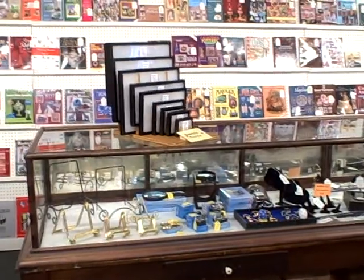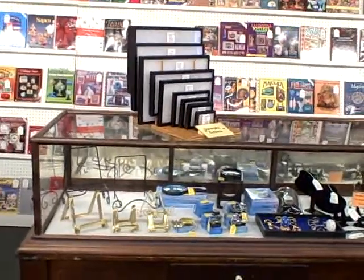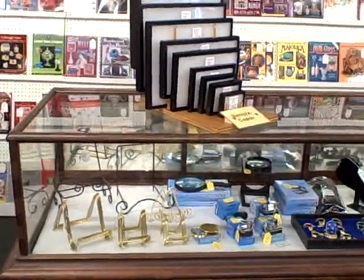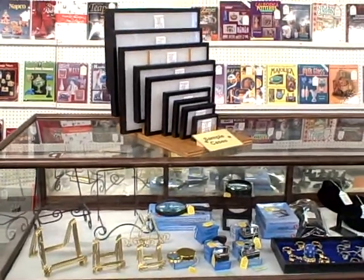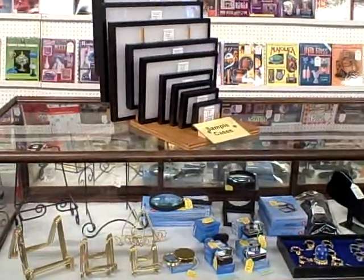The Roscoe Antique Mall in South Blight proudly presents booth W35. We do carry a wide variety of dealer needed items — small showcases, plate racks, things like that. And that's all presented here in booth W35.